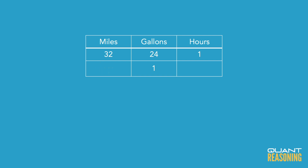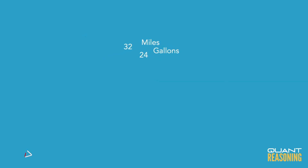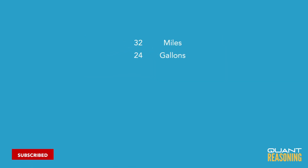4/3rds. Another way to look at it is: I take 24 gallons to travel 32 miles, so I'm getting 32 miles for every 24 gallons that I burn, which means I'm getting 32/24ths, which reduces to 4 miles for every 3 gallons that I burn — so that's 4/3rds miles per gallon.